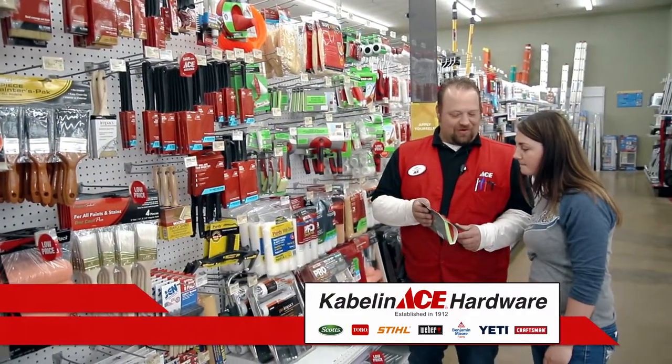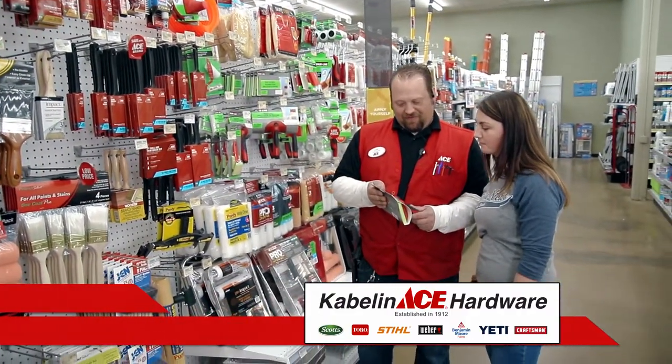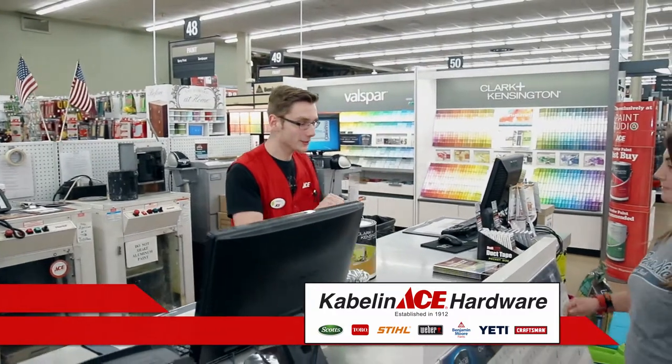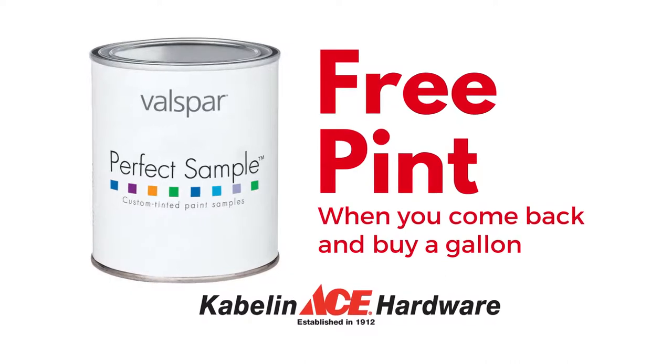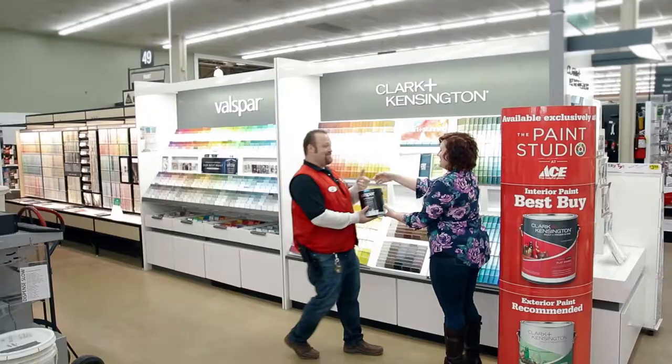We have paint experts here to help you through your painting project from beginning to end. We can color match and even keep your perfect color on file for you. Try a color sample — pints are free when you come back and purchase a gallon.